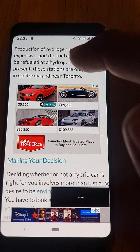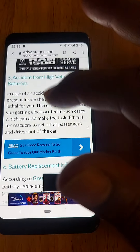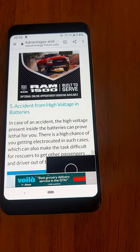Battery replacement is pricey. According to Green Car Reports, battery replacement of hybrid vehicles is currently rare. However, if a battery needs to be replaced, it can get pricey.